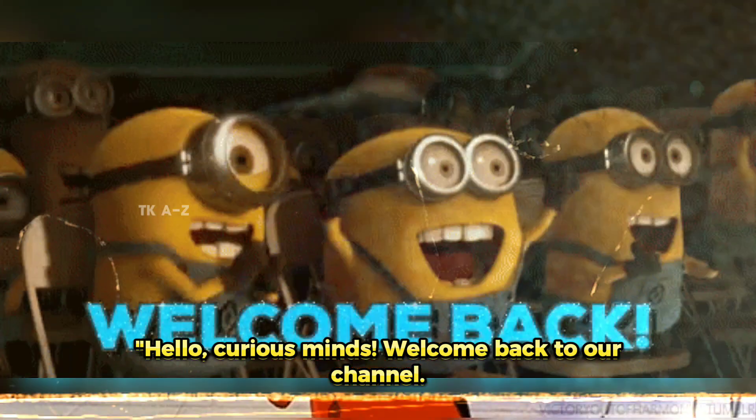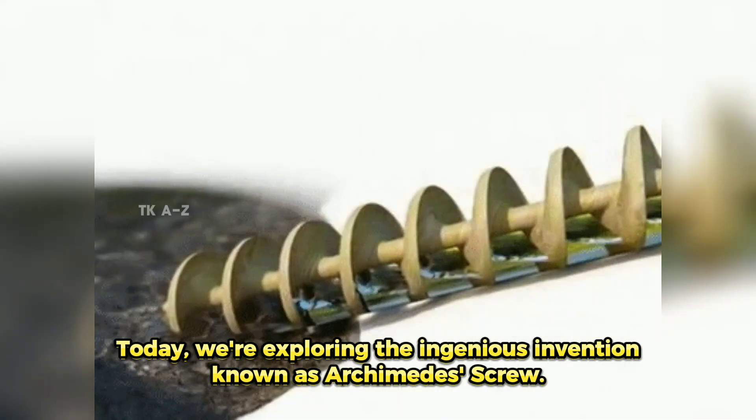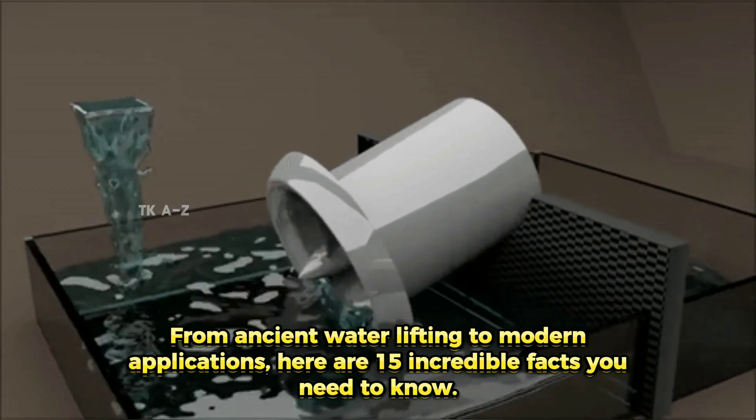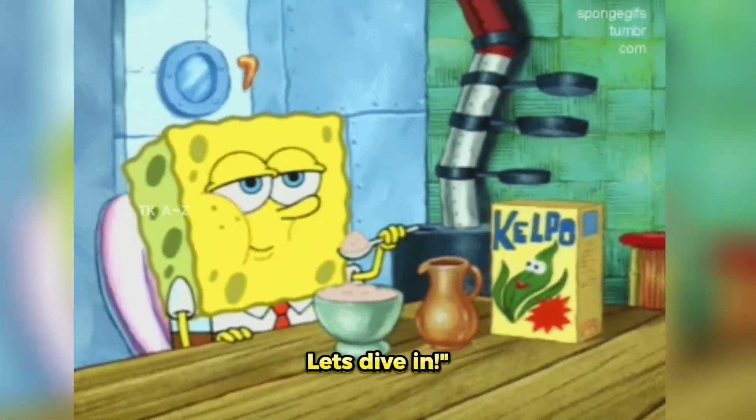Hello, curious minds! Welcome back to our channel! Today, we're exploring the ingenious invention known as Archimedes' Screw. From ancient water-lifting to modern applications, here are 15 incredible facts you need to know. Let's dive in!